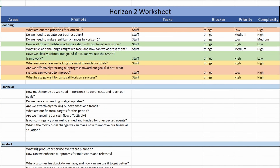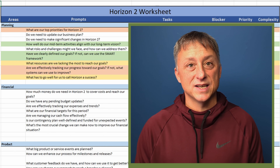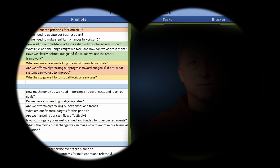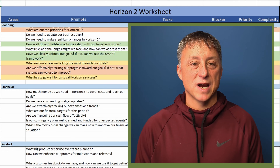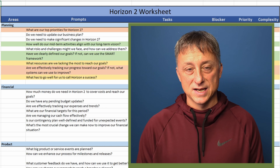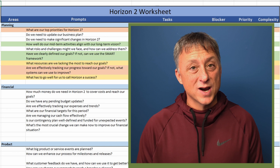Now click on the horizon two tab. There are 45 prompts here spread over the functional areas to get your ideas flowing. You may wish to add more prompts here that fit your business better. In horizon two, the closer it is, the clearer it is, but there are uncertainties. Horizon two usually ranges between one to three months out, depending on your business and product stage and company size. As horizon two tasks progress, they turn into horizon one tasks.